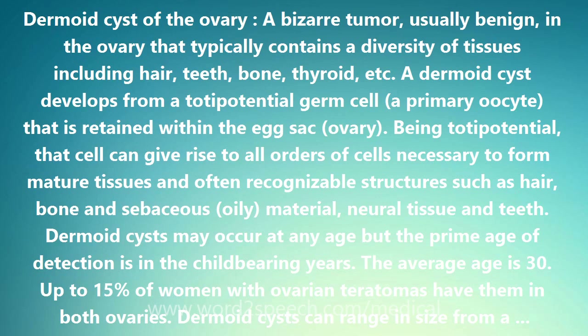Removal of the dermoid cyst is usually the treatment of choice. This can be done by laparotomy, open surgery, or laparoscopy, with a scope. Torsion, twisting, of the ovary by the cyst is an emergency and calls for urgent surgery. Dermoid cysts of the ovary are also referred to as simply dermoids or ovarian teratomas.